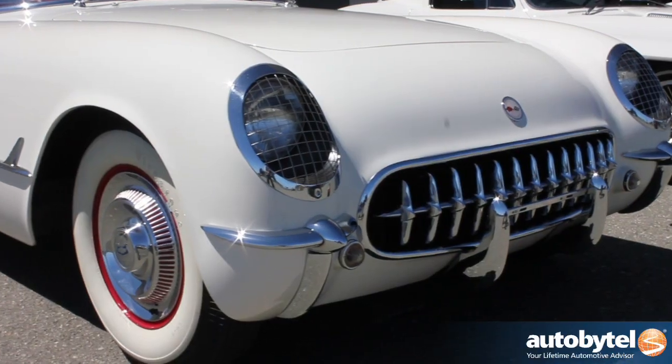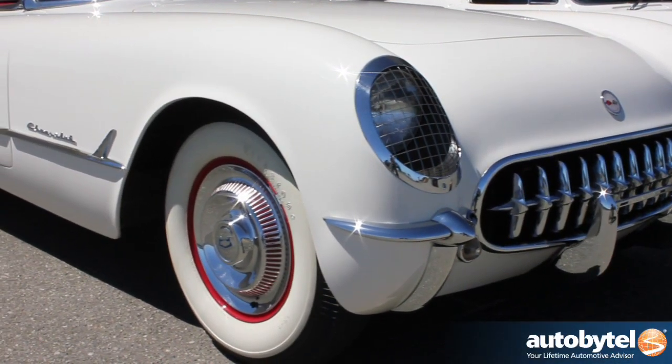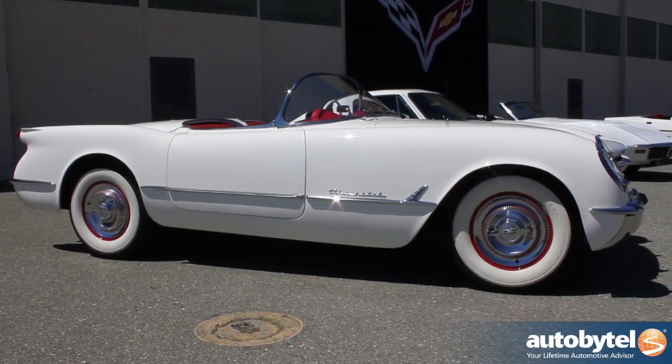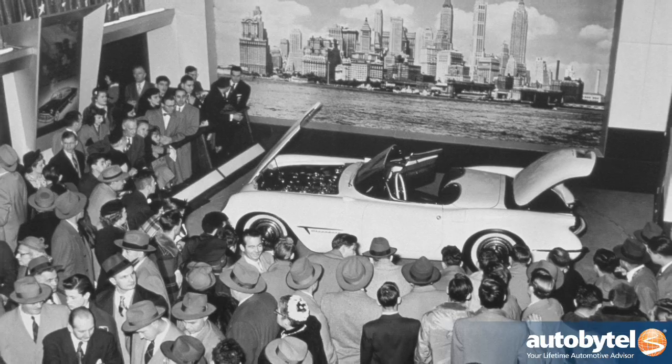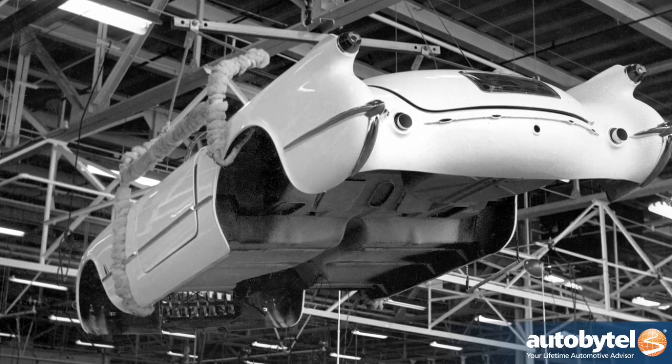Hi, I'm Harlan Charles. I'm the Corvette Product Manager, sitting in front of the first generation Corvette. Started in 1953, designed by Harley Earl. This car was shown at the Motorama and was really a dream car. It caused a sensation and actually went into production six months later.